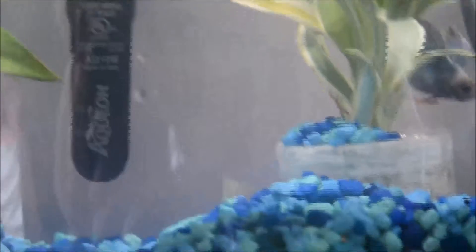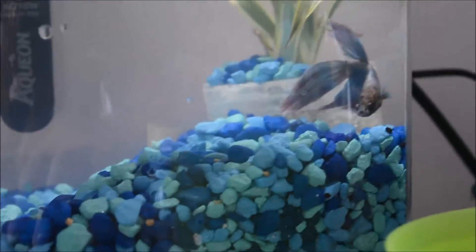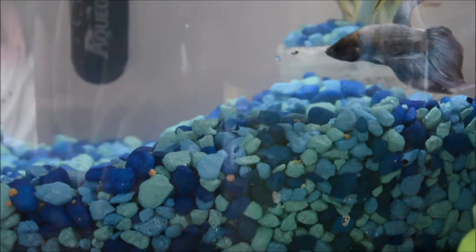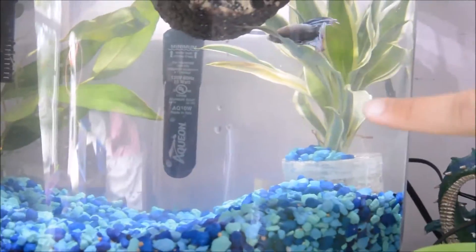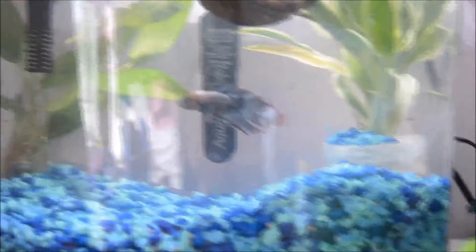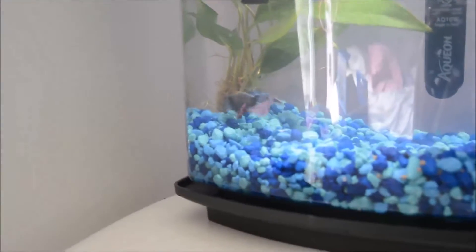He probably wouldn't be the one to start a fight, even though he is fighting with his own reflection. He's shy, calm, creative, and he likes to explore. There he is looking at something. I actually have some live plants in here too — one's out of its container and one's not. I didn't read when I bought it that the tips have to be above the water, but I'm going to clean out all the gel from it.